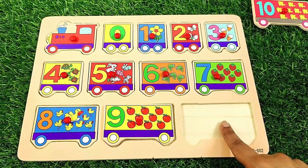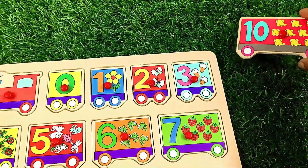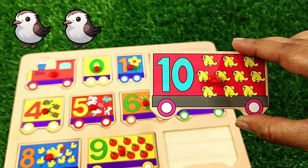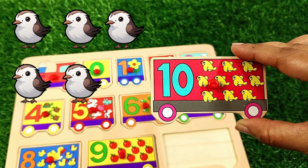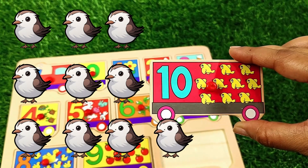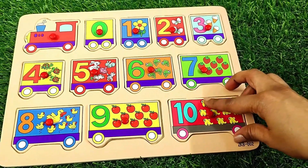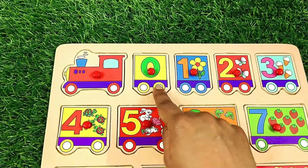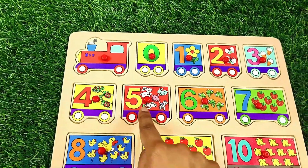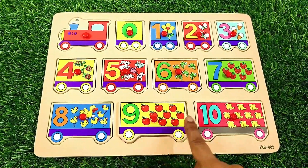After nine comes number ten. Here is our number ten. One, two, three, four, five, six, seven, eight, nine, ten — ten items. Let's count again: one, two, three, four, five, six, seven, eight, nine, ten.